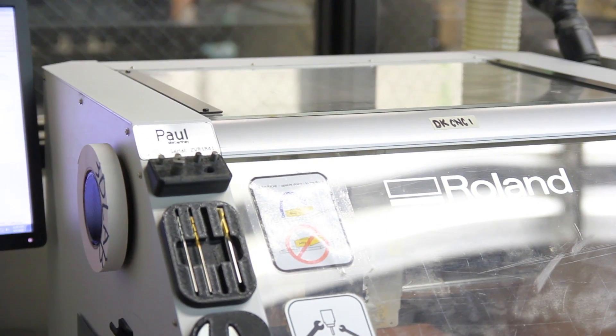Institutions are looking at being competitive, looking at adding equipment, and the budgets are tight — everybody has to be wise in how they're going to spend their dollars. I think having desktop milling technology is great for any institution.